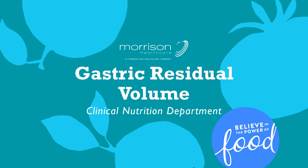This presentation is the first in a two-part series relating to enteral feeding administration. This part focuses on gastric residual volumes and has been created by the Clinical Nutrition Department.